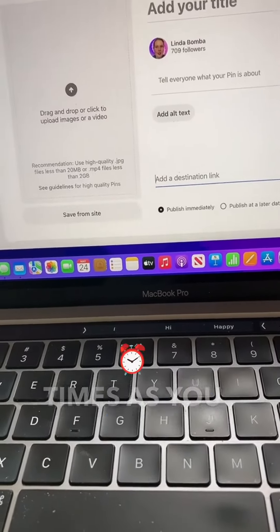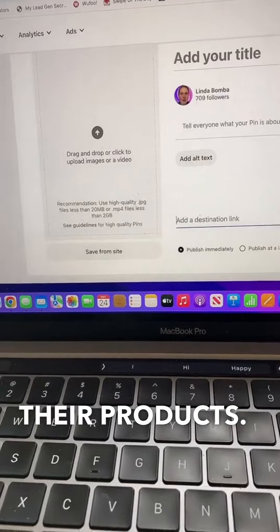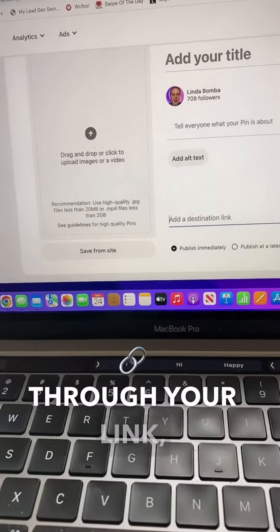You can do this as many times as you like with as many of their products. Every time somebody goes through your link, you earn a commission.